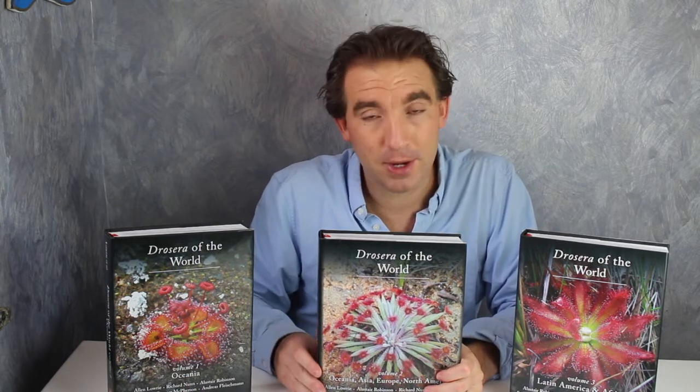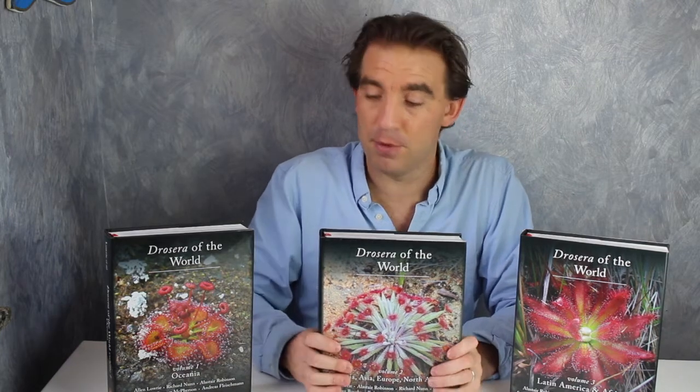These three books are designed to complement the recent titles that we also published, called Pinguicula of the Temperate North and Pinguicula of Latin America. The books are in exactly the same size and format and so will fit neatly on a bookshelf.